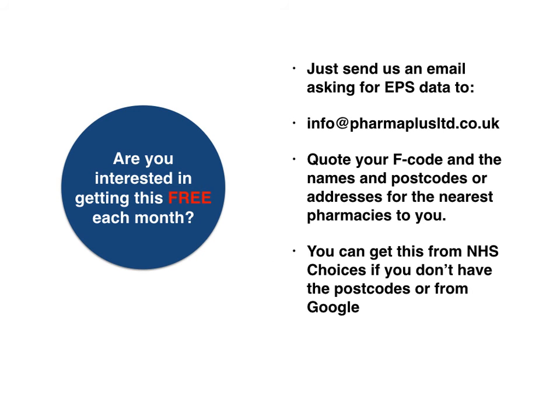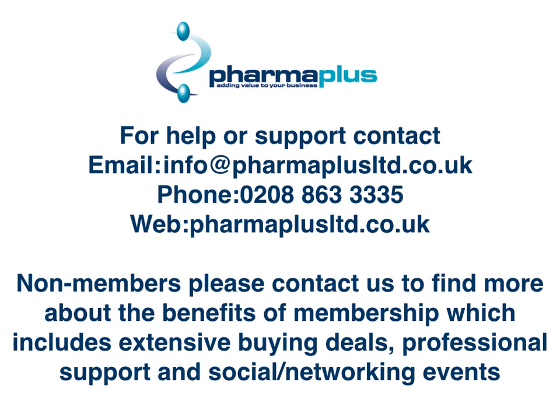If you're not sure what these are, you can even get them from Google or NHS Choices. For any further help or support, please contact the office on the details on the screen. Any non-members who are interested in joining PharmaPlus or knowing about any additional benefits, please do give us a call as well — this includes extensive buying deals, professional support, and social networking events.